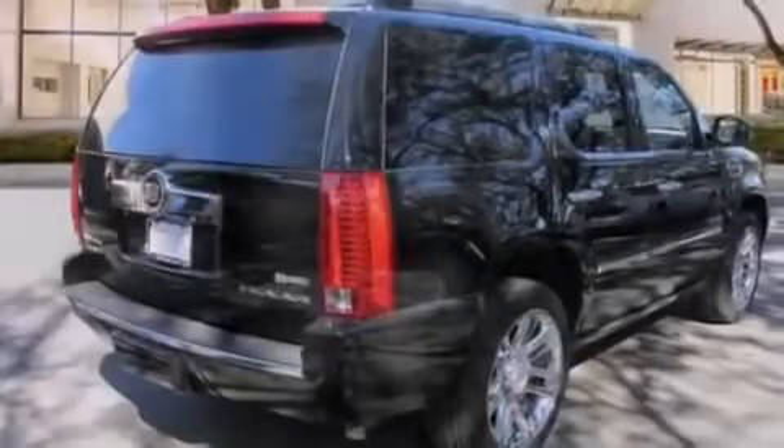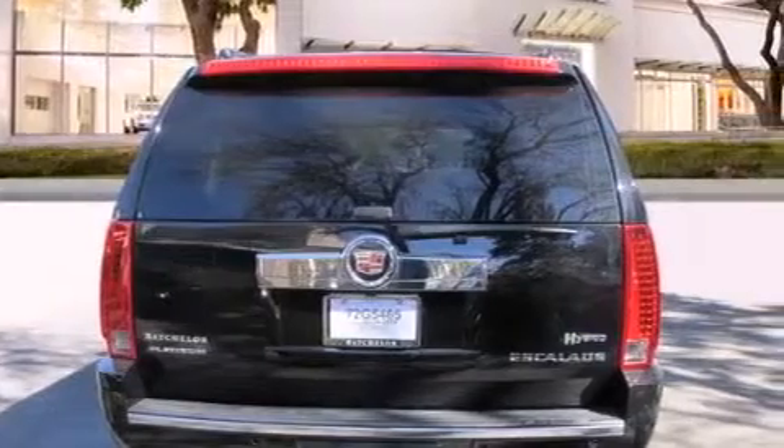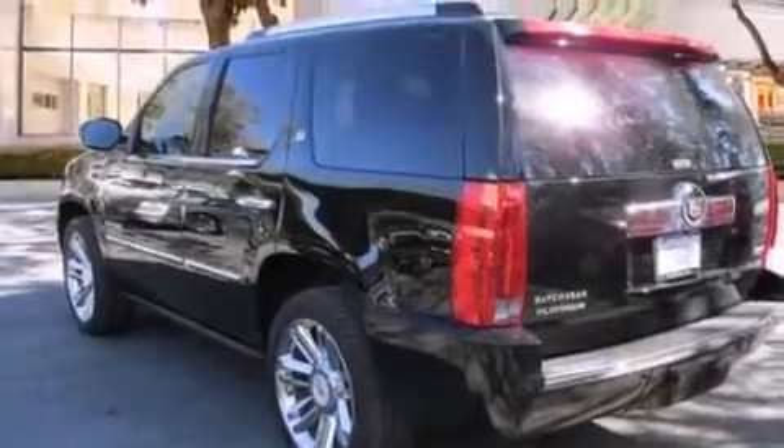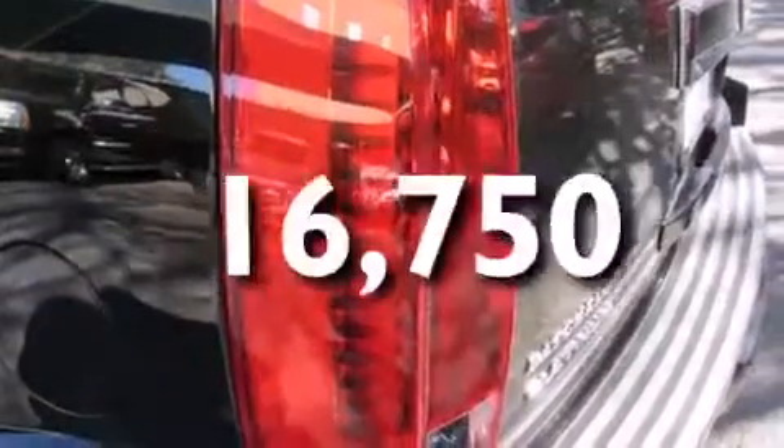All of the following features are included: a sunroof, a navigation system, a low tire pressure indicator, leather seats, side impact airbags, air conditioning with automatic climate control, cruise control, steering wheel controls, and a power rear liftgate. This vehicle has fewer than 17,000 miles on the odometer.